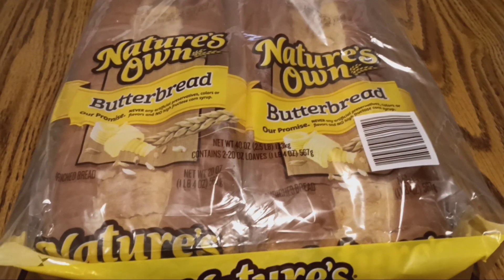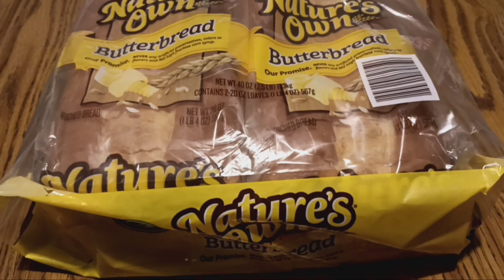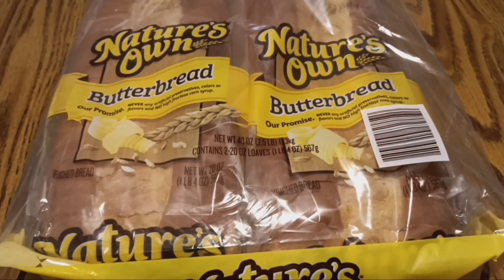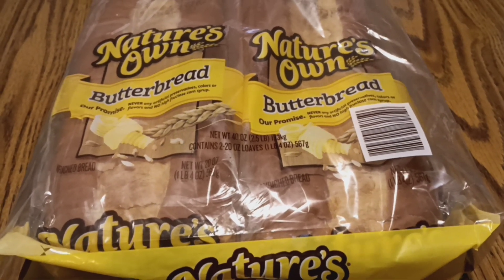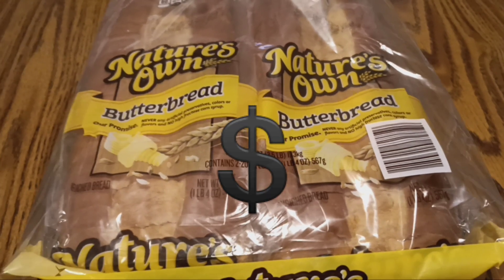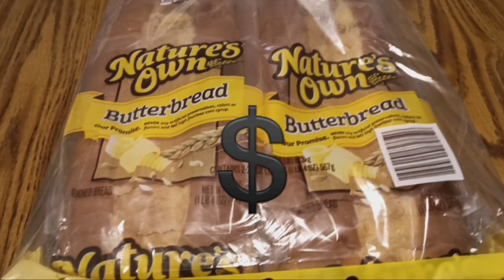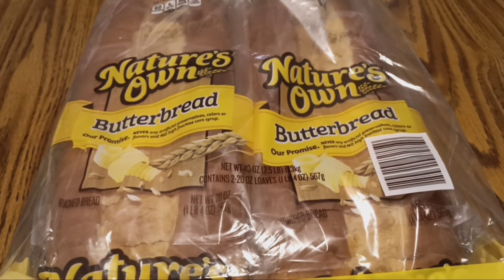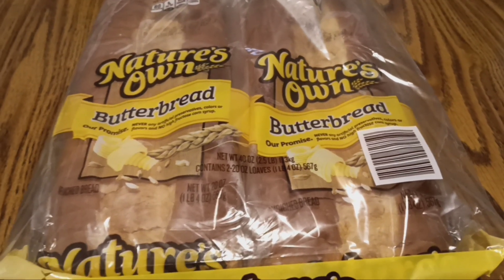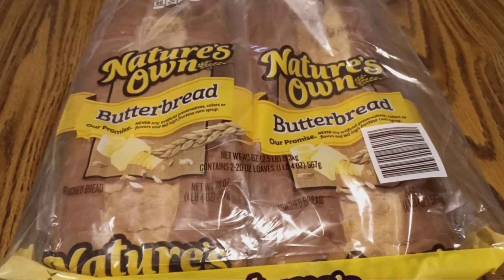Surprisingly in my household we don't go through that much sliced bread. I can really only use one loaf, but it's a lot cheaper to get it in the double packet at Sam's Club, because at our local food store one loaf of bread is almost as much as getting two loaves in a packet at Sam's Club.